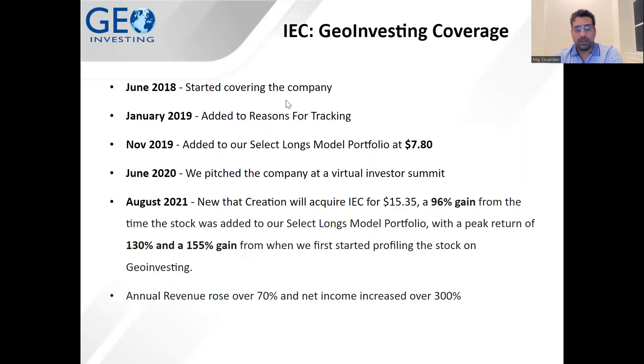Here's the timeline in bullet point format. At the acquired price, that was a 96% gain from when we actually added the stock to our model portfolio. The peak return was 130% during that time span, and 155% from when we first started profiling the stock on GeoInvesting. During our coverage period, annual revenue grew over 70% and net income increased over 300%.